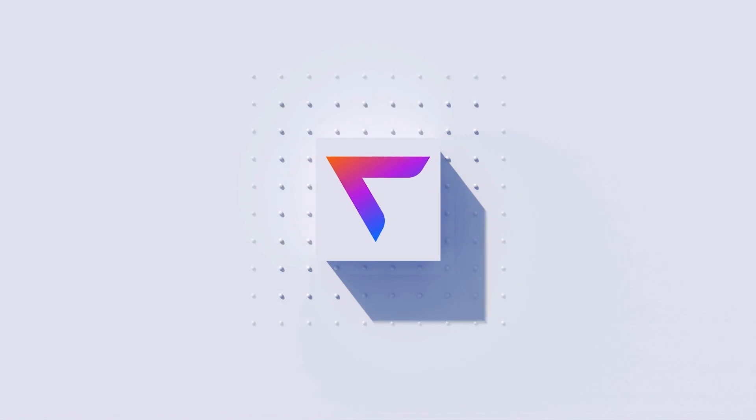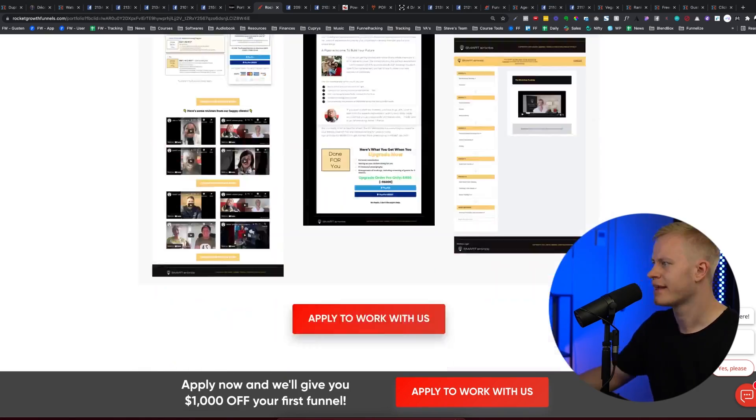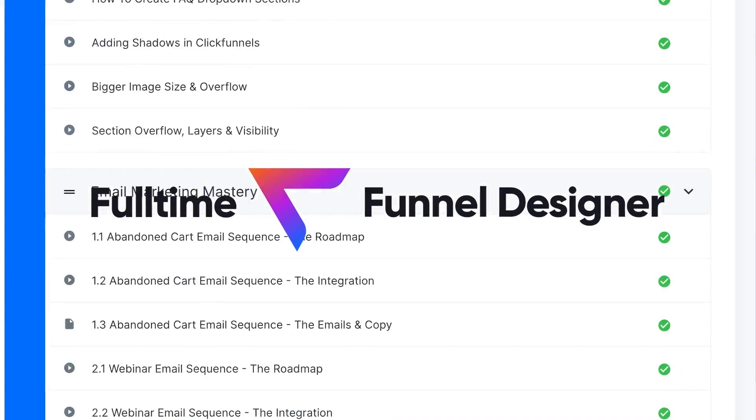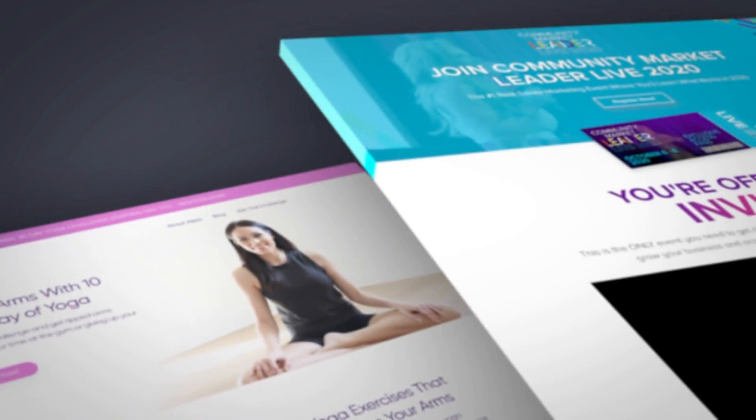Welcome back to another video. Today we're doing a members-only funnel design feedback video from people inside Full-Time Funnel Designer, which is our program for building high-converting funnels for clients and building your own online business. I'm going to review them and give my personal opinion on the design, branding, graphics, and copy — and then pick a winner at the end.